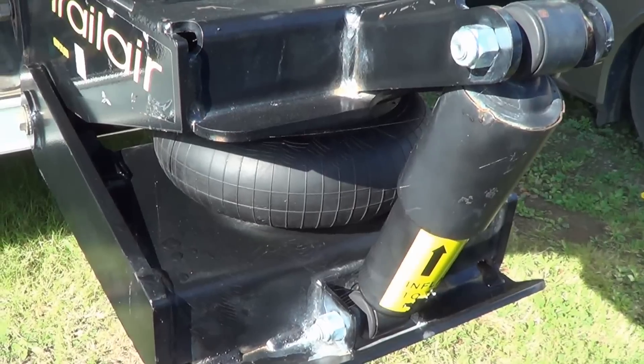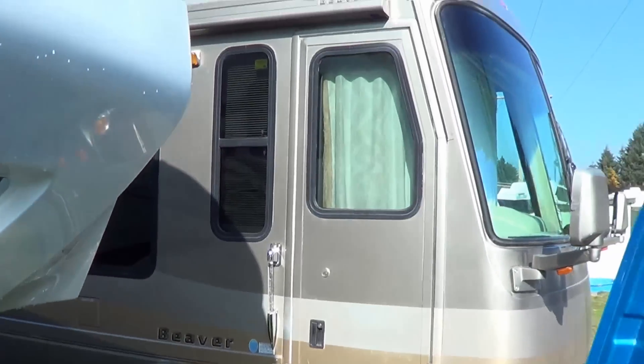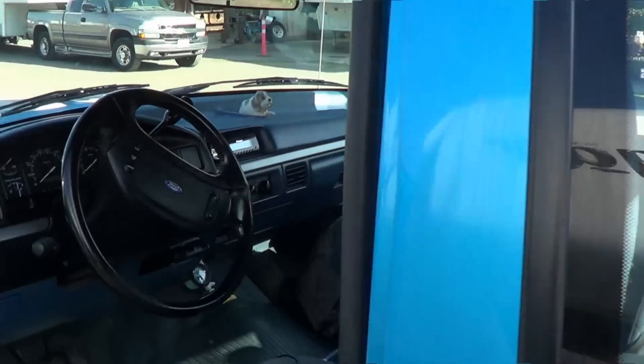I was actually talking to the owner of the storage yard and he says those wires are putting out about 110,000 volts, and I think they're about 60 feet high. Okay, until next time — Ray from Love Your RV, take it easy, cheers.